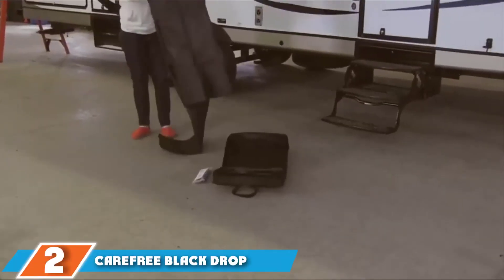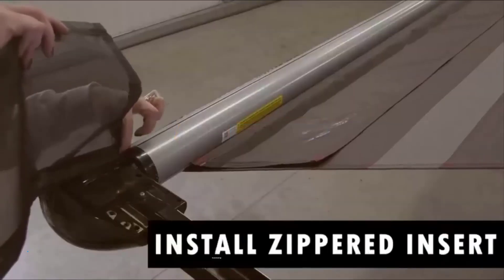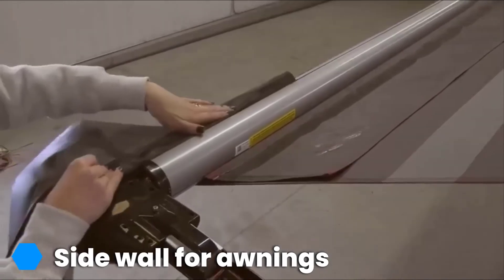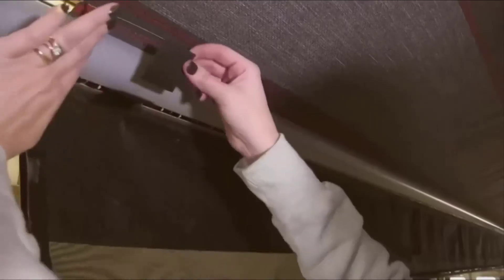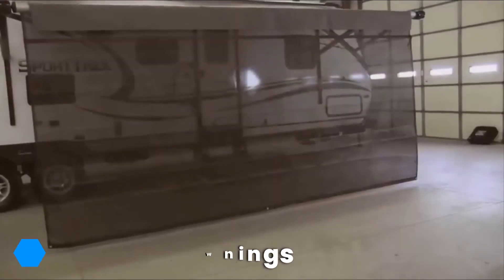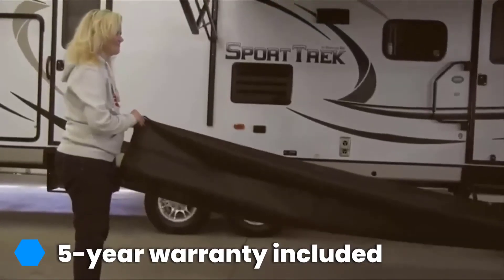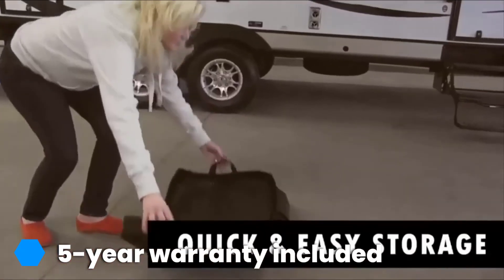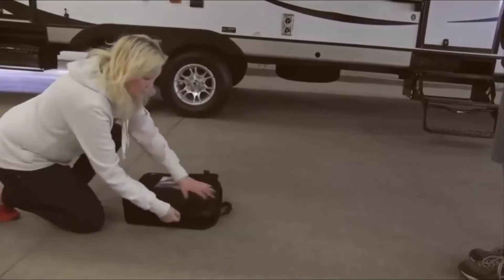At number 2 we have the Carefree Black Drop RV Awning. This drop awning from Carefree is a fantastic way to give yourself added privacy and sunblock without breaking the bank. The universal add-on can fit any awning to create a quick and simple wall for your campervan — simply add the upper side block and then zip the lower side wall on as and when you need it. This is a great way to give your campervan extra space and it can be combined with a number of sidewall options to create a full room, instead of fitting a slider to your RV. Once fitted, it even rolls up alongside your awning, so you don't need to worry about storage when not in use.